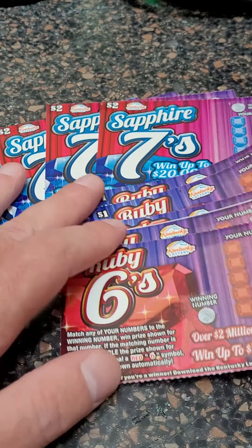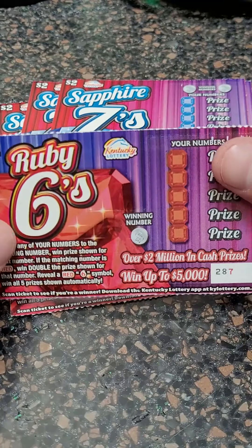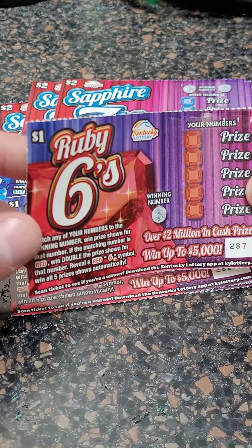Welcome back for another Lottery Ticket Scratch-Off video. Today we got 10 lottery tickets. We usually scratch $10, $20, and $30 lottery tickets. These are from the Kentucky Lottery.